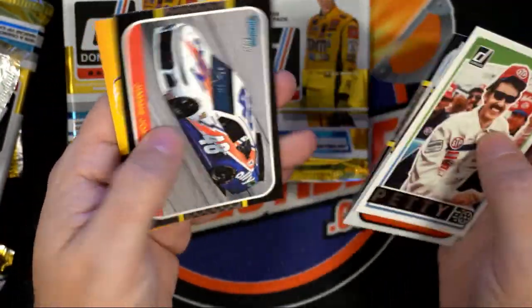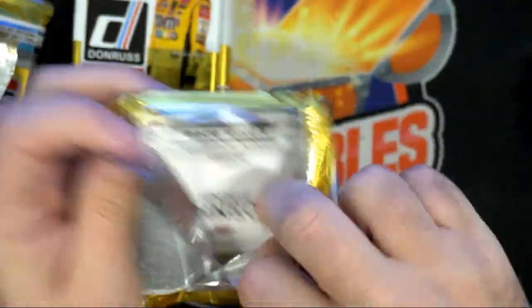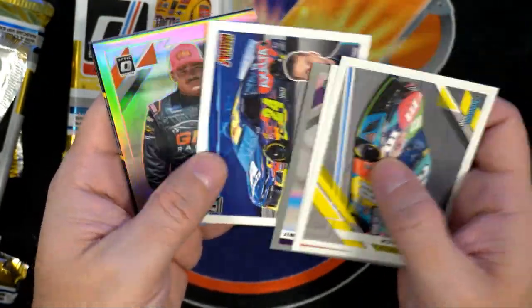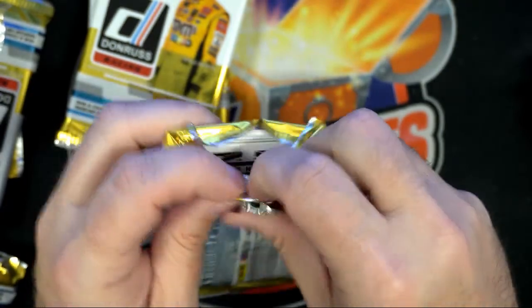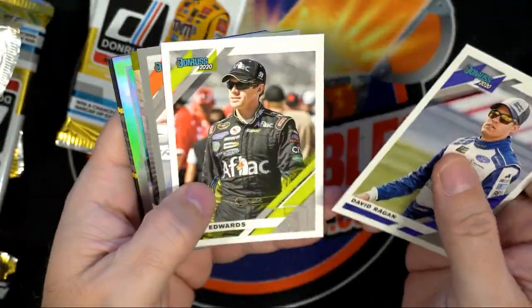It's a nice pull, man, I'm telling you — and you still got packs left here, still got packs to go. Martin Truex, Jimmy Johnson. Let's find some more numbered stuff in here, man — let's do it!